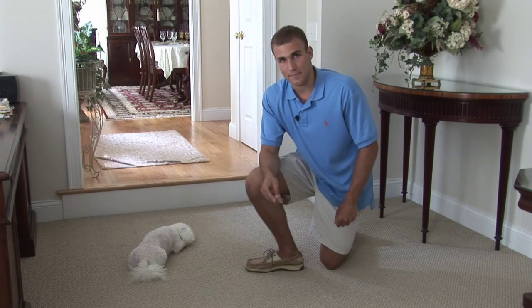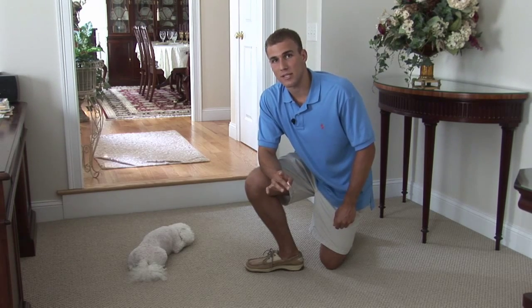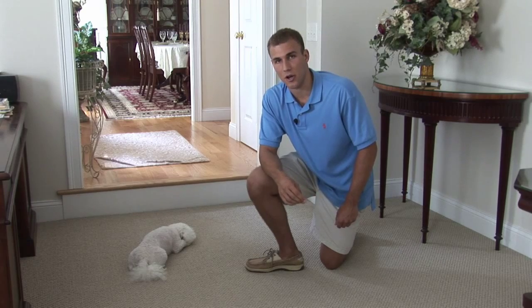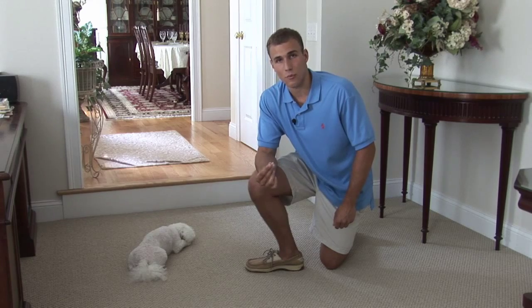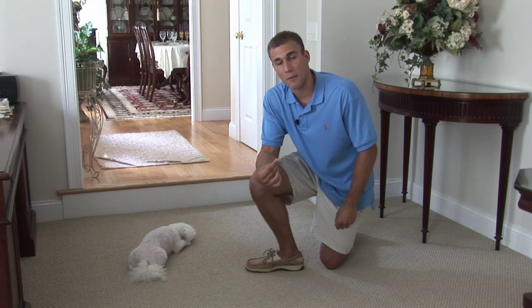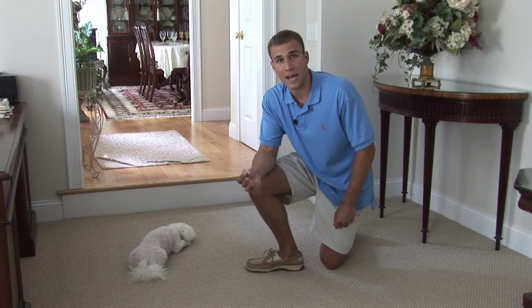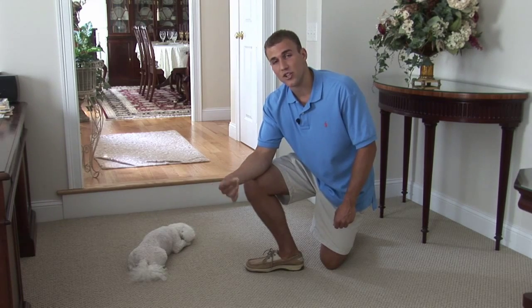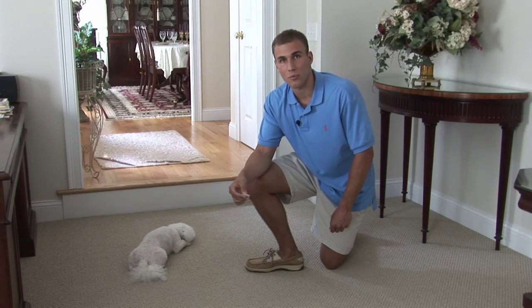The come command is very simple. Once your dog recognizes its name and listens to you when you say it, you're going to teach your dog to come to you when called. All you do — have a piece of food or treat in your hand. You're going to say your dog's name, 'Lily,' and then 'come.' When your dog comes to you, give the treat and reward with praise. Your dog will probably see the treat in your hand. You can even put the treat in front of your dog's face so your dog sniffs it, knows there's something there, and then get your dog to come to you when called.